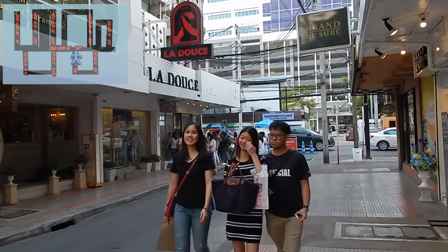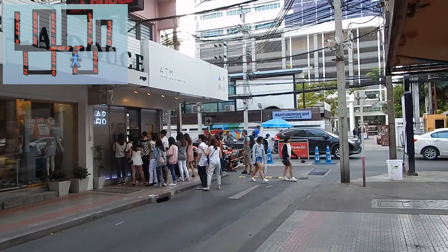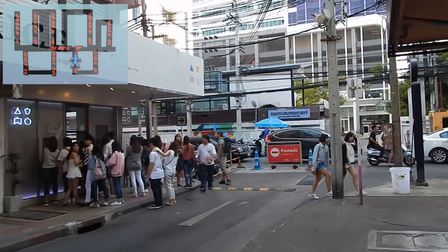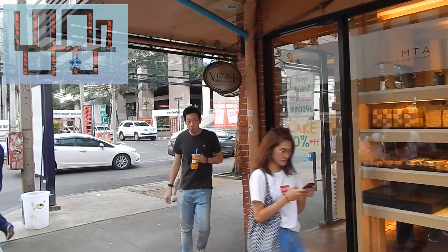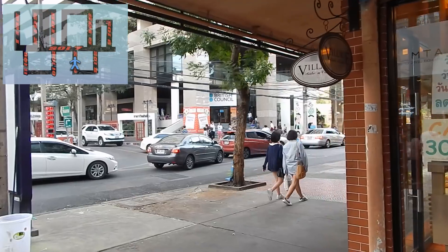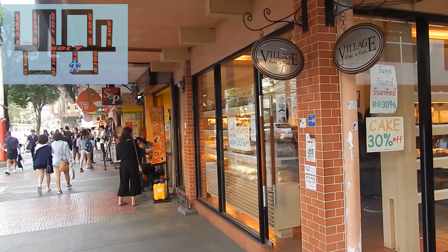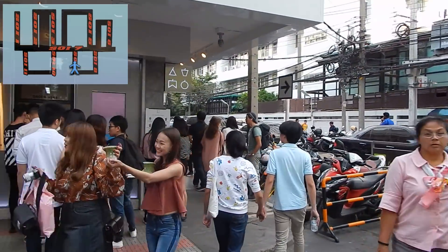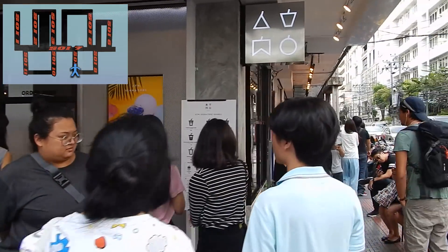Down here on the corner something seems to be happening — people are queuing. On this corner is a nice looking bakery; it looks like most of their stock is cakes. People seem to be queuing for bubble tea on this corner.